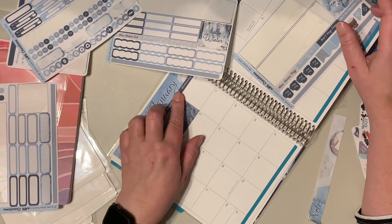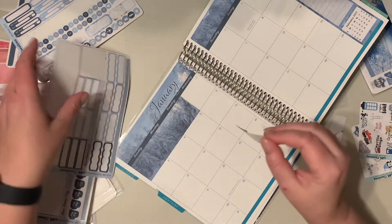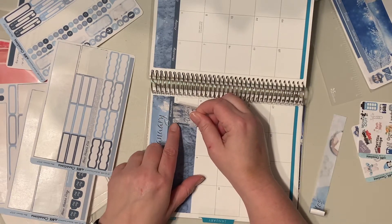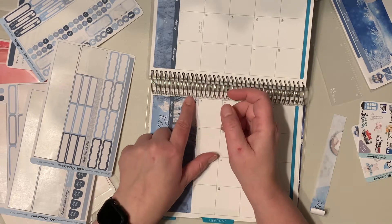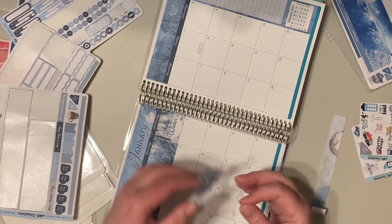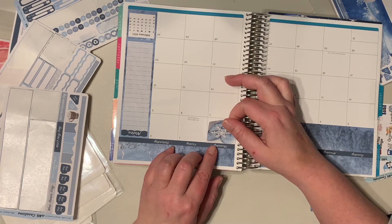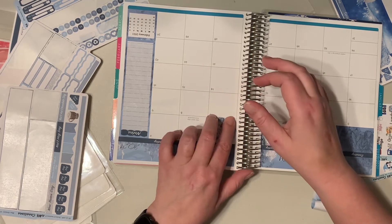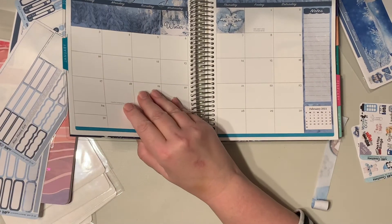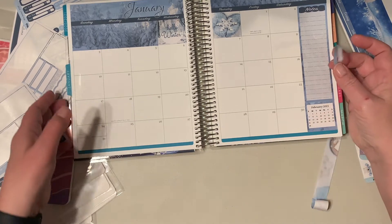There's only two pictures — this one and this one — so maybe that is right. I guess we'll do the Hello Winter on this side. I have been working on the petite planner because I've been saying that I want to do more in the petite planner, so I've been working on that.